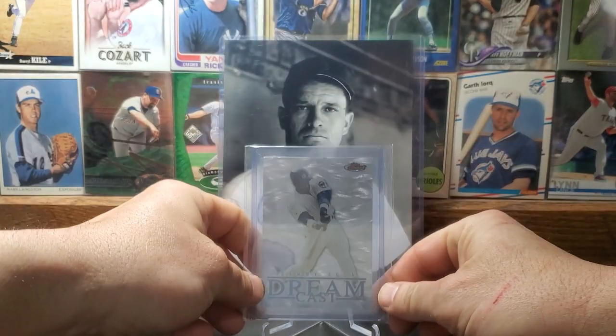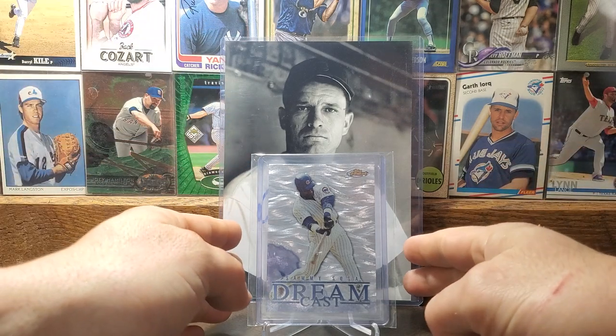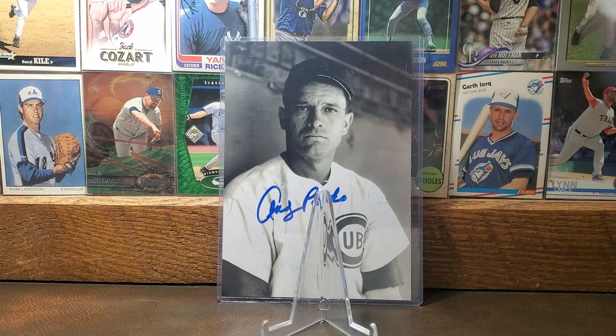Now we're into the 2000s — this is the 2000 Topps Finest Dream Cast of Sammy Sosa. What I like about this card is it's like a silver ocean going on in the background with Sosa swinging the bat. I like Sosa, and that background really does it for me on this card. Early 2000s and '90s designs at their finest, back to back.